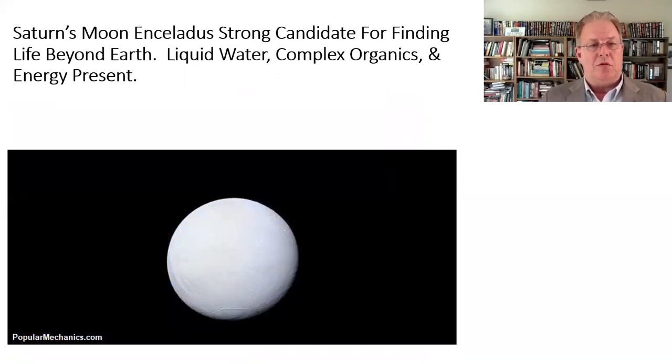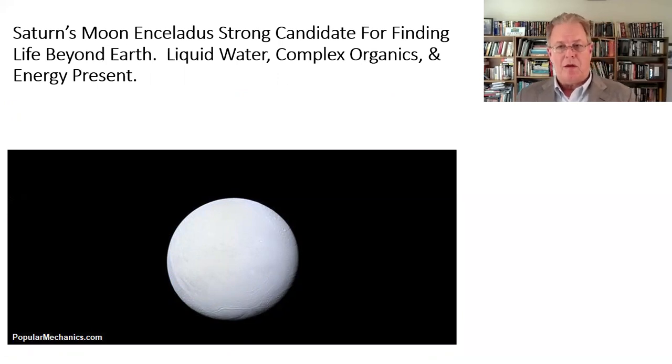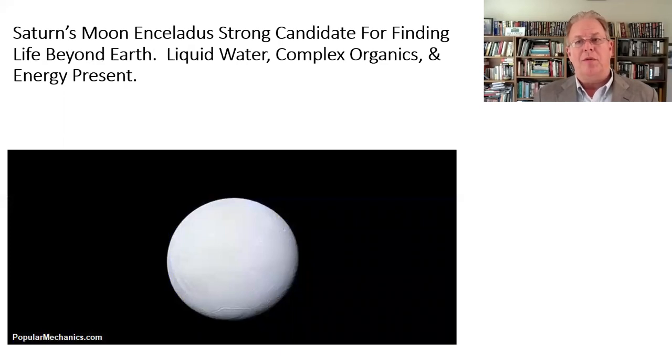Interesting news from Enceladus — if you're not familiar, this is one of the moons of Saturn and it is a really strong candidate for finding life. Everything people keep learning about it seems to indicate that all the raw materials are there — life could be there, we don't know yet. What we do know is there's liquid water, complex organics, and energy sources. It would be really nice if we could invest in a series of missions there to pin this down in more detail.